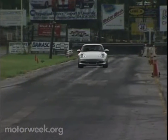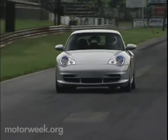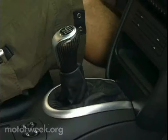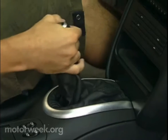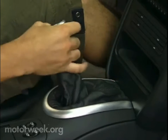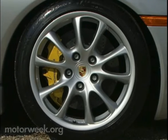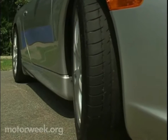Full power is available from almost idle to redline with an extra hit around 5,000 RPM. The six-speed manual — the only transmission for the GT3 — has a shifter that feels a little rubbery, but the gears are perfectly spaced and includes an oil cooler for added durability. To feed power to the road, the GT3 wears 18-inch wheels shod with big ZR-rated tires.